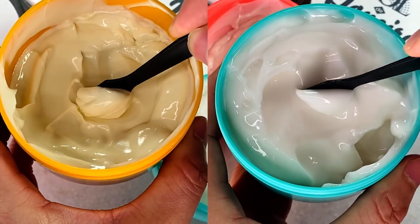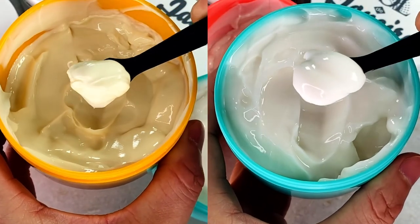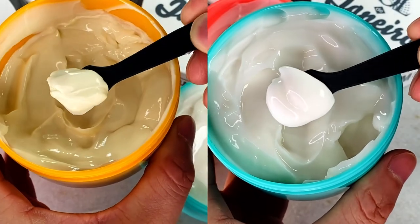Coco Cabana is more flirty, fun, and outgoing. If the Boom Boom Cream is for comfort, Coco Cabana is for going out — everyone is going to smell you when you wear it. It's really meant for people with very dry, dull, or texturized skin. The oil-and-cream formula almost bursts on the skin, and because of those extra oils, it adds a glossy shine that looks beautiful on your arms and legs.